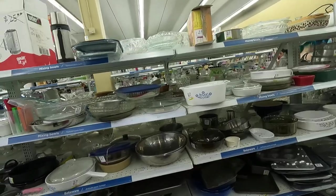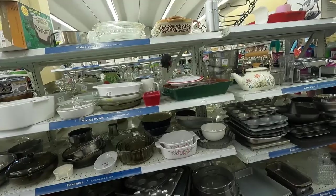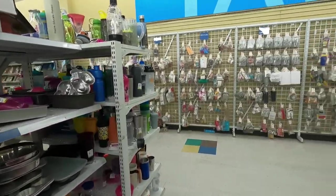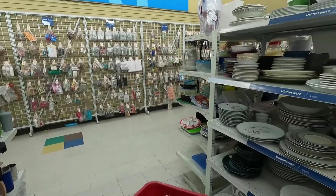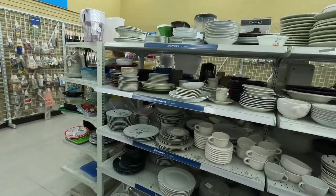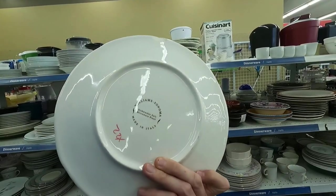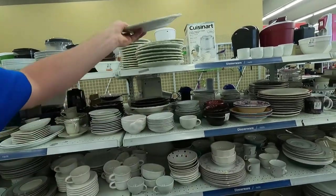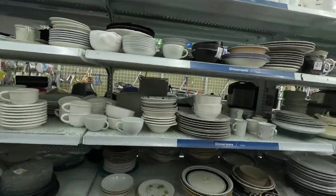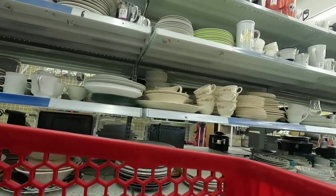I like to look for Corel dishes, things of that nature. Sometimes you can find good Chinaware — those can sell very well. Over here there is a whole lot of dishes and even cups. Sometimes Starbucks cups can bring in some money. One time I found a cup and sold it for $95 just because it was a unique Starbucks type of cup — I think I paid just a couple bucks for it. So when you find those Starbucks cups, always look them up.